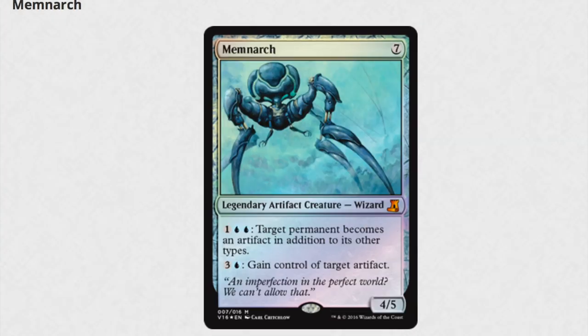Next we have an EDH commander, Menarch. Menarch is very good in EDH. He's a commander who dominates many a game and it's one of those controlly commanders. Menarch is reprinted again as a foil. This will reduce his price — he's already not expensive, but he's going to be even less.